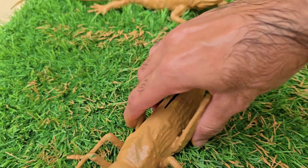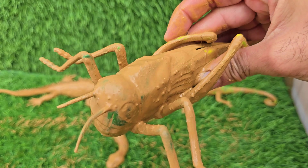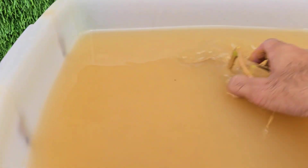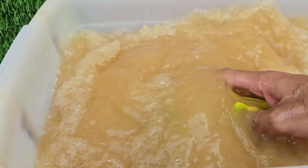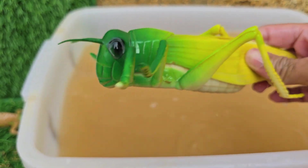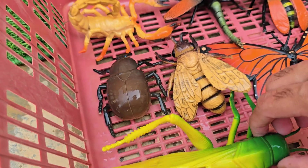Grasshoppers are insects that belong to the Orthoptera order. Grasshoppers have existed for over 250 million years, even before dinosaurs. They have six legs, two antennae, and two pairs of wings. Grasshoppers have compound eyes that can see in many directions at once.